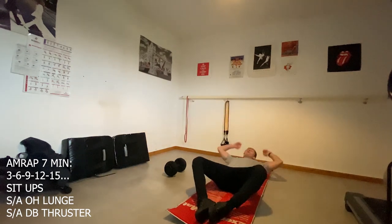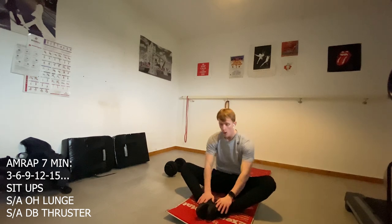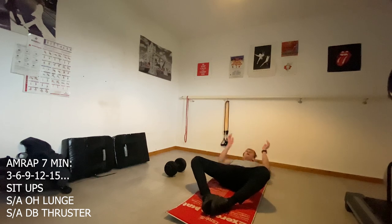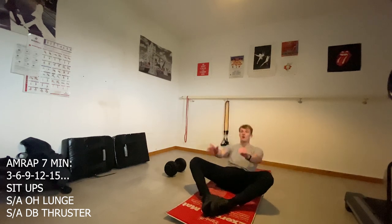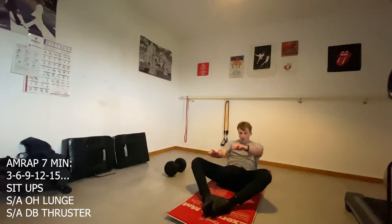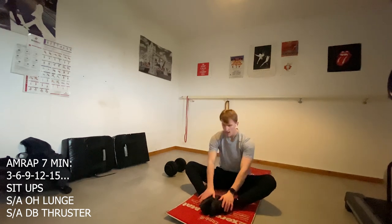We need to keep the dumbbell locked out overhead as we perform the alternating lunges. Dumbbell thrusters were covered in 21.1, so go check that video out. I completed the round of 15 reps for each movement, coming to a total of 45 reps and a grand total of 135 reps. If you enjoyed this workout, hit the like and subscribe button — I'll see you in the next video. Enjoy the music and stay safe.